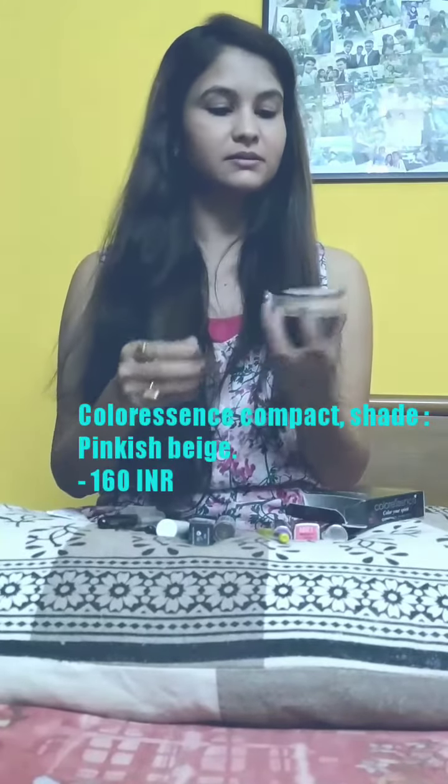Now let's go to compact powder. For compact powder, it's better to go with a known brand, but that doesn't mean you have to go for an expensive brand. There are a lot of brands where compact powders are reasonably priced. Like this one — Color Essence compact powder. I use this. It's a well-known brand, its price is quite affordable, and you can directly use this powder.